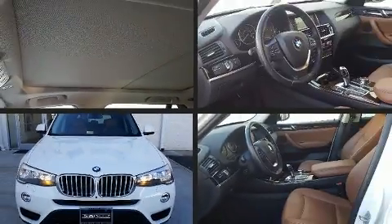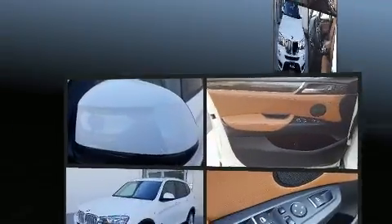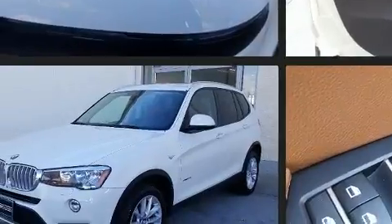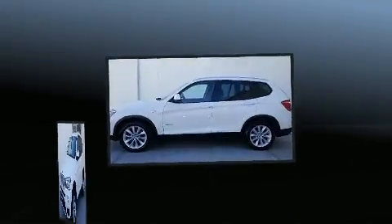Sensibility and practicality define the 2016 BMW X3. With less than 30,000 miles on the odometer, this vehicle rocks its class with four-cylinder efficiency and distinctive styling.